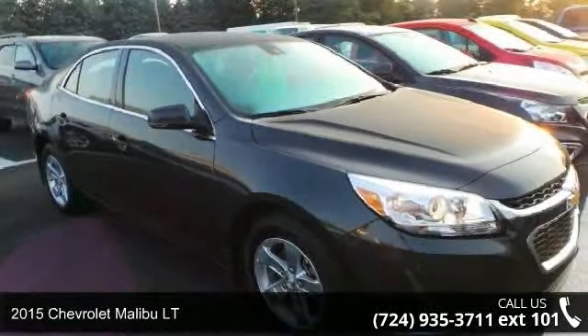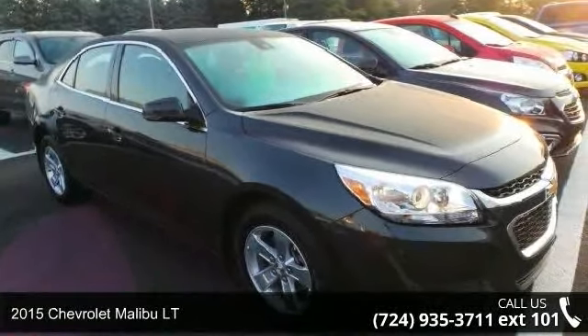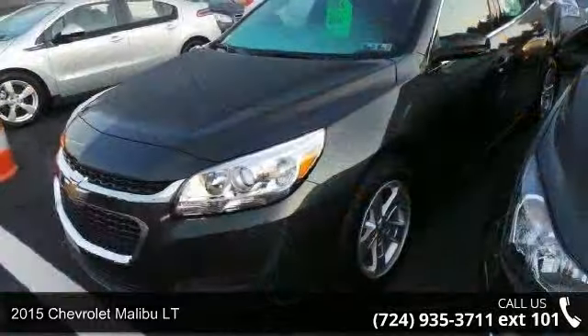Presenting the 2015 Chevrolet Malibu LT. If you are looking for a first-rate auto, this one could be yours today.